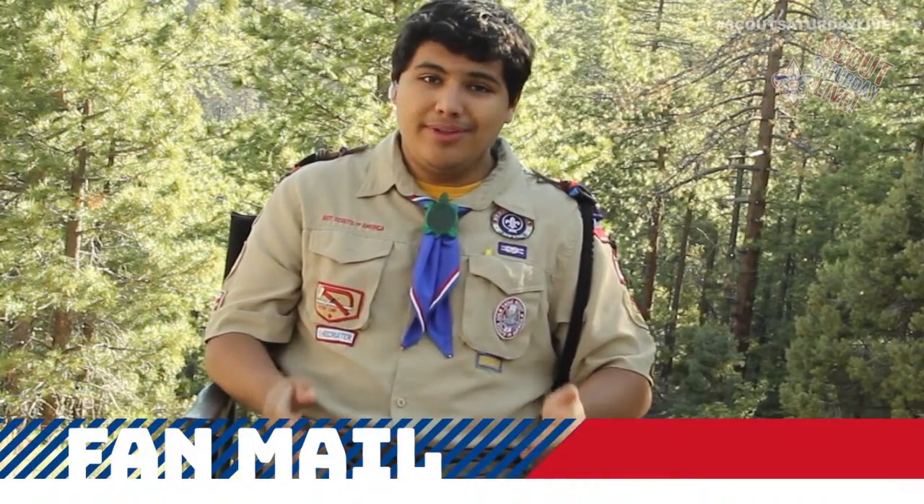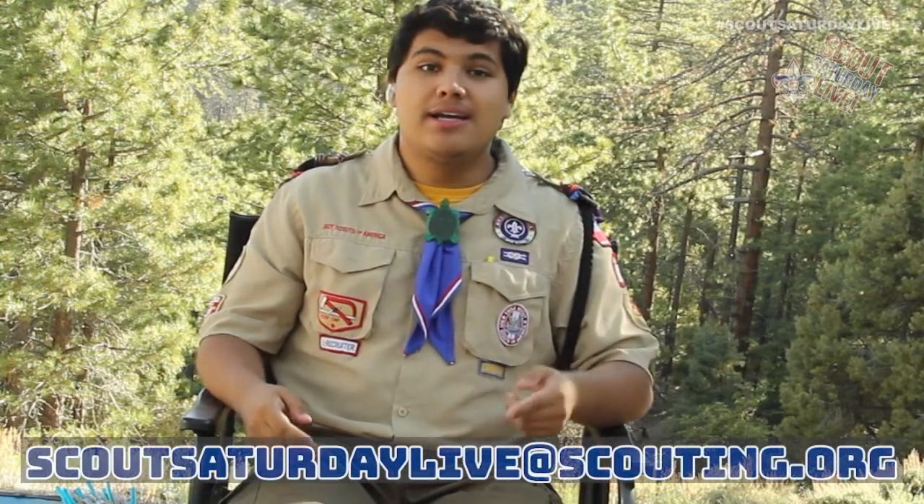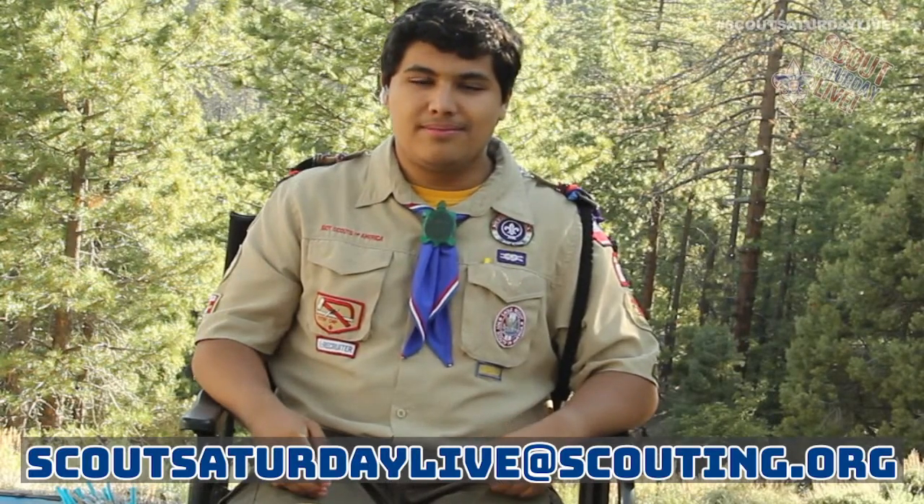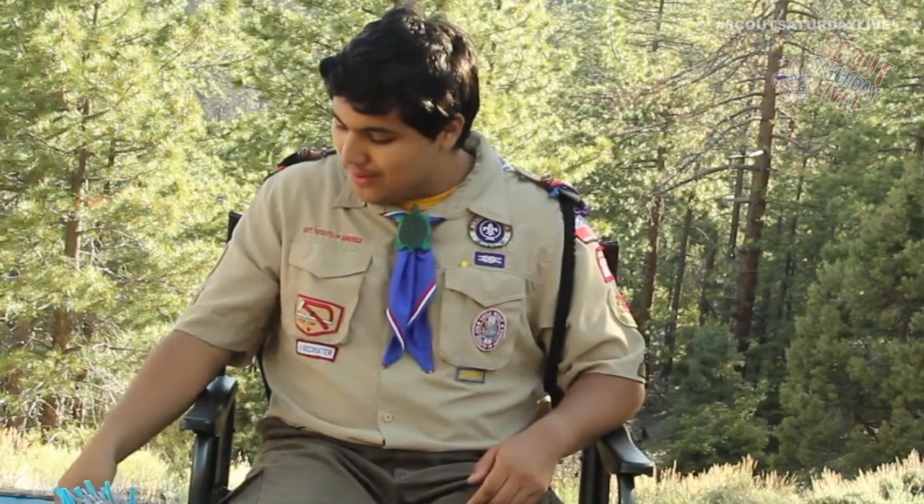Let's take a break from the Ten Essentials, because it's time for one of my favorite parts of the show. We really love hearing from you guys and especially love seeing the thumbs up down below. If you have suggestions for the show, or if your pack, troop, crew, or ship has done a cool project, or maybe you just want to say hi, we want to hear from you. Send an email with your parents' permission to scoutsaturdaylive@scouting.org. We read every email, and some are read on the show — like this one.